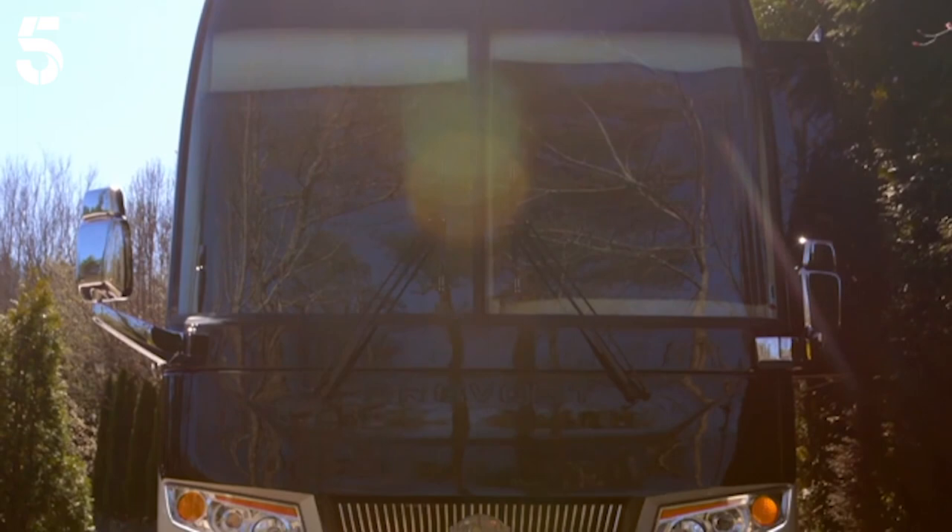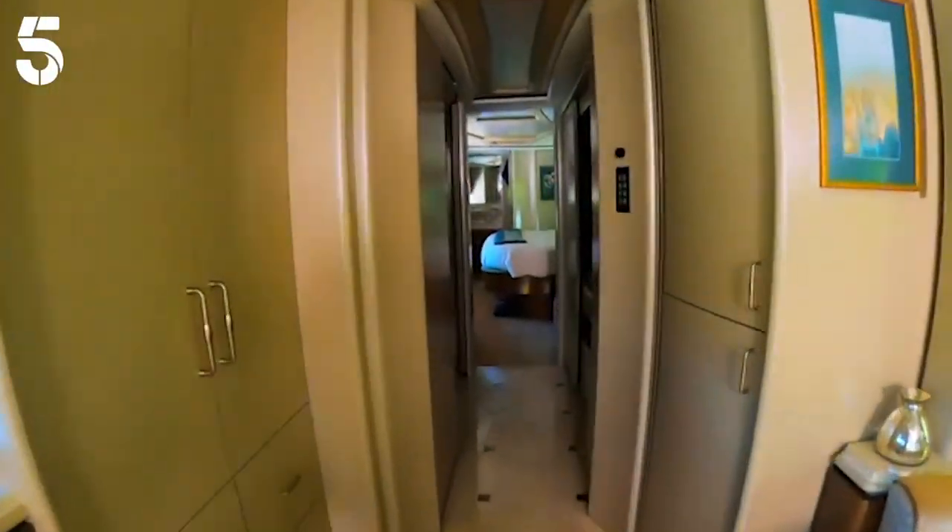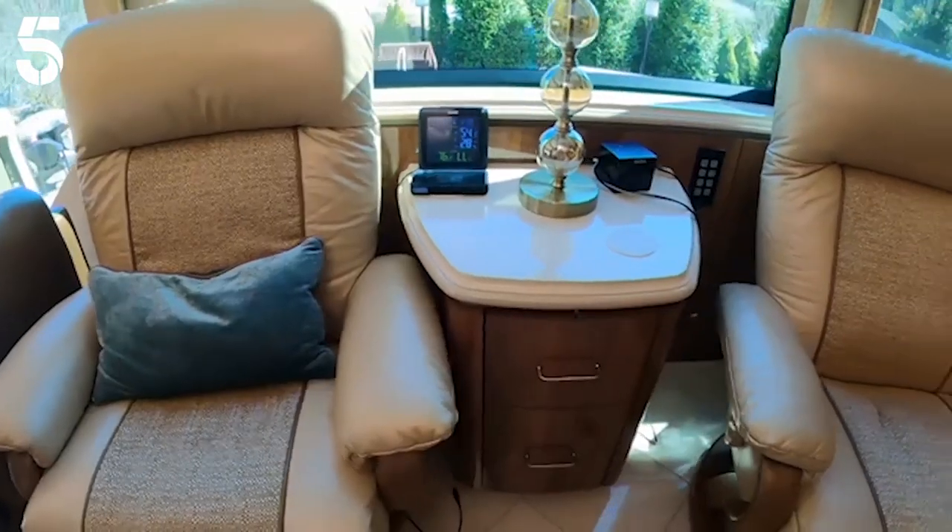The Prevost motorhome is 45 foot long. It weighs 56,000 pounds. And rolling around in five-star luxury comes with a hefty price tag.